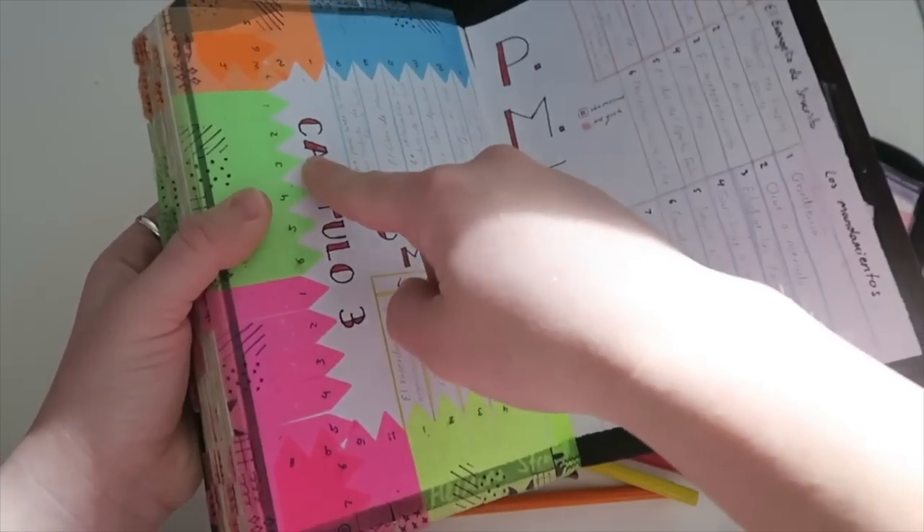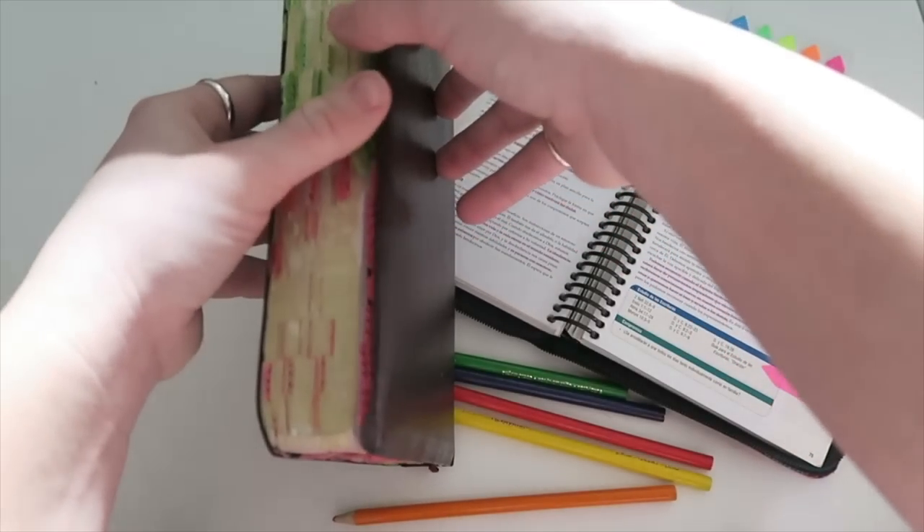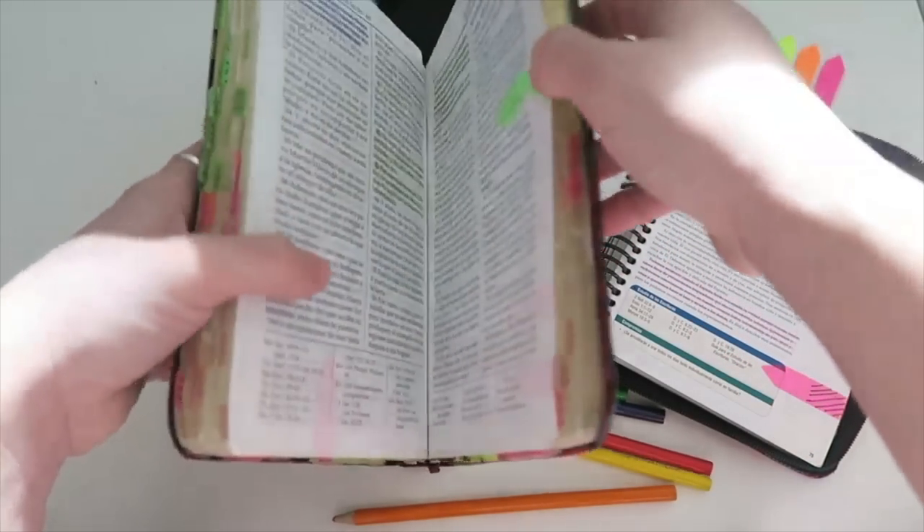Number two is something I've already talked about here on my channel a couple of times — I have an entire video about it — and that is a scripture marking system. Missionaries definitely need some form of marking their scriptures so they can quickly go back during lessons and find important scriptures that fit the lesson or answer an investigator's questions.